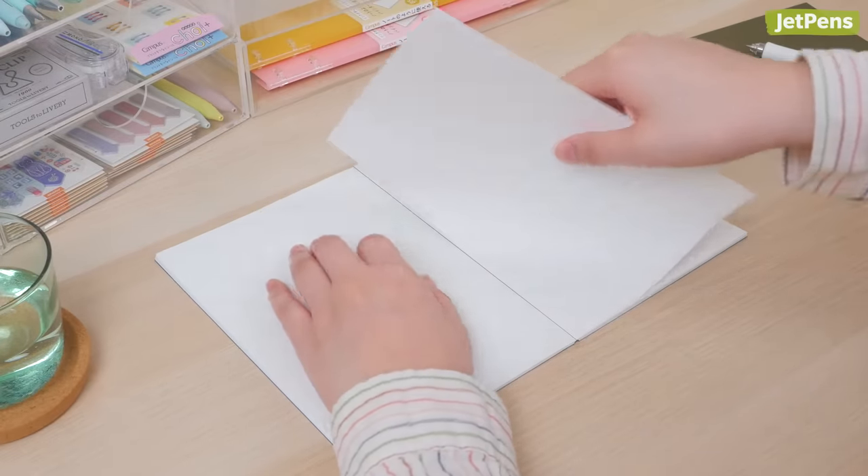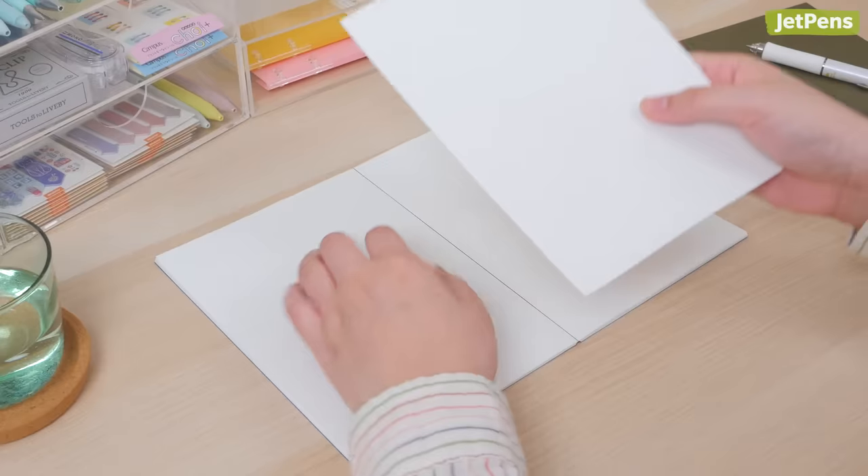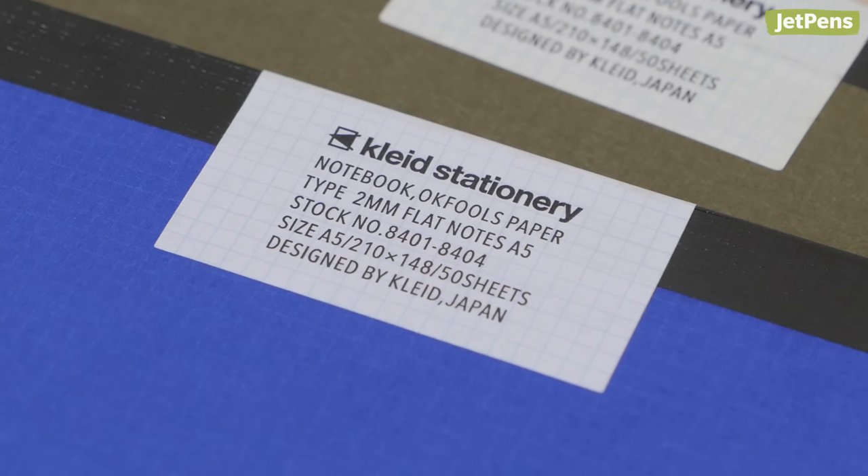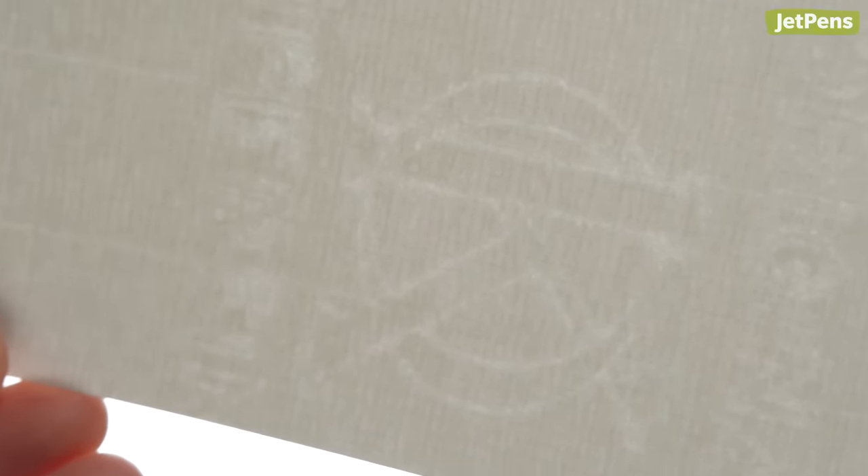This means that each spread can be removed and used as an A4 sheet. The notebooks use OK Fools Paper, a high-quality Japanese writing paper inspired by traditional British Foolscap paper. The sheets are printed with a 2mm graph, and when held up to light, a Japanese watermark on each page becomes visible.